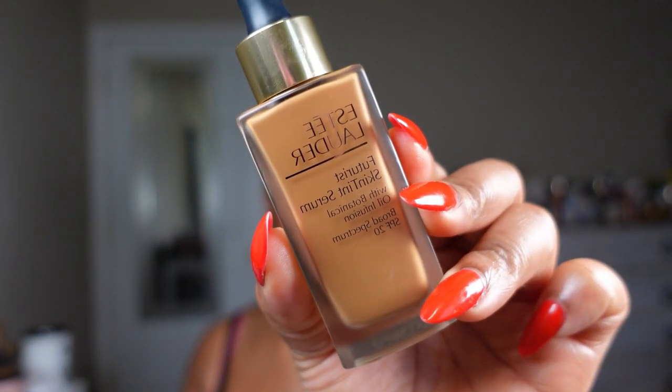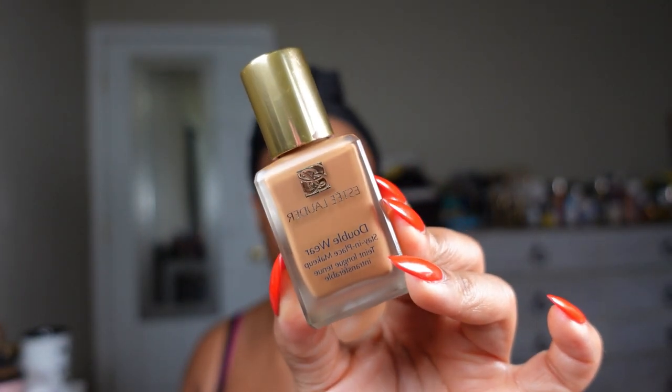Now we're moving into foundation. The foundation I've been loving lately is the Estée Lauder Futuristic Skin Tint Serum — it is so pretty. However, if you have a lot of hyperpigmentation or are trying to cover acne scars, you may not like it because it's on the thinner side. It's perfect for natural girls who just want a little flush of color. If you need more coverage and want to look glam, you're going to love the Estée Lauder Double Wear Stay-in-Place Makeup — full coverage and absolutely beautiful.